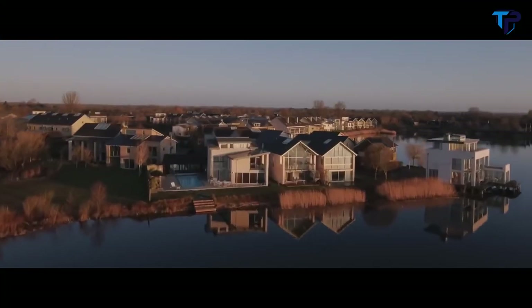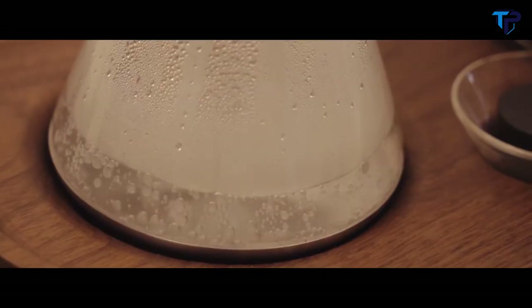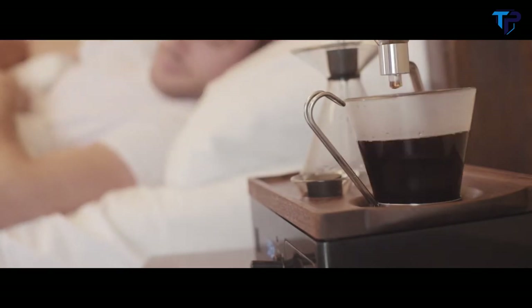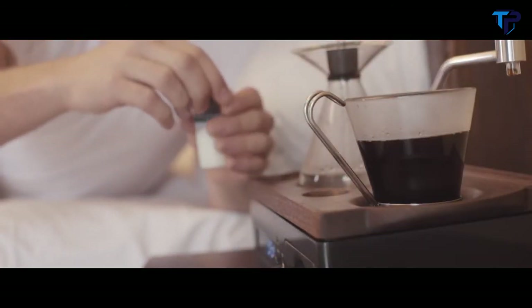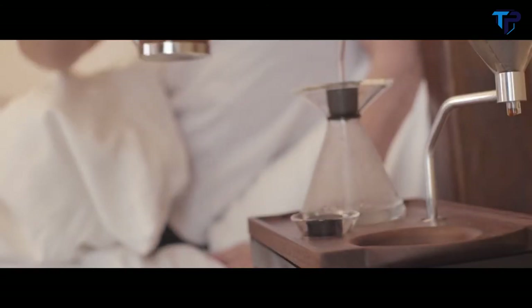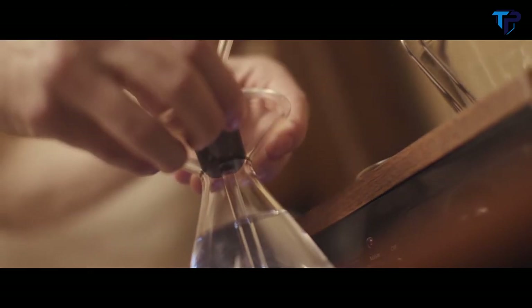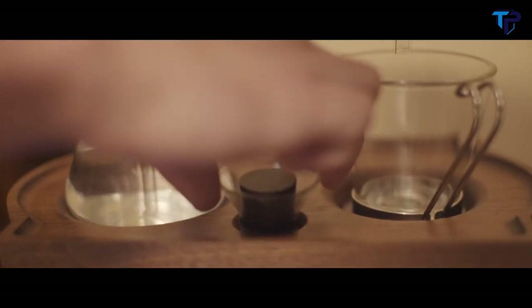Introducing a whole new way to wake up and begin your fresh new day. Promising to renew your morning routine, the Barrasir combines ultimate convenience with a sensory experience. Wake up to the invigorating aroma of freshly brewed coffee or tea at your chosen time. Before going to bed, fill the glass boiling vessel with enough water for your chosen morning drink, and place the bung in the top of the boiling vessel securely.